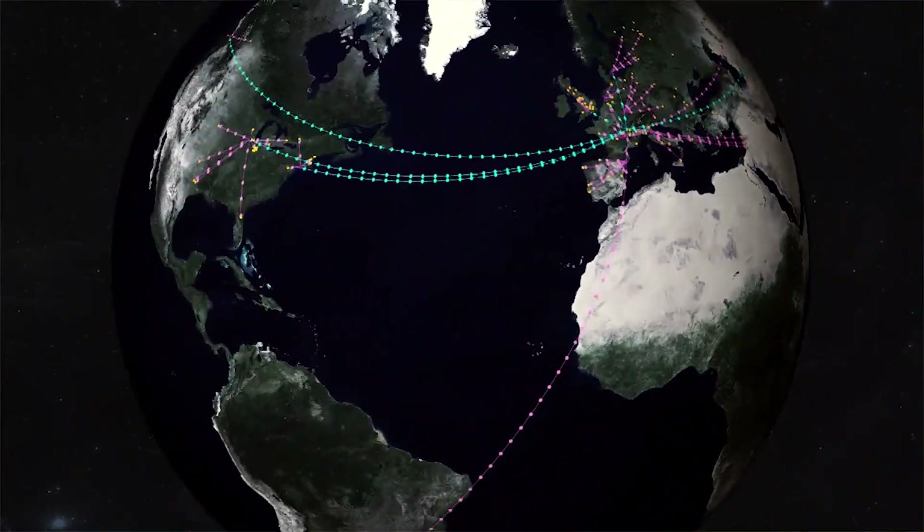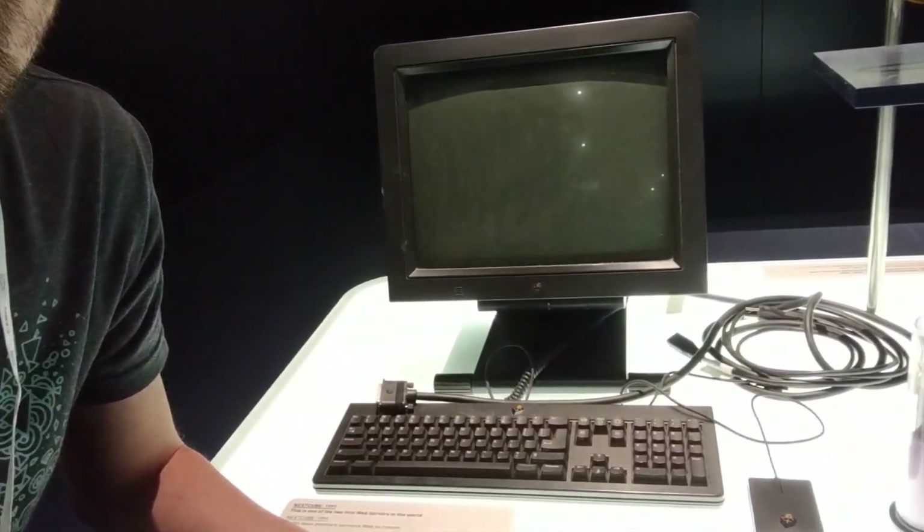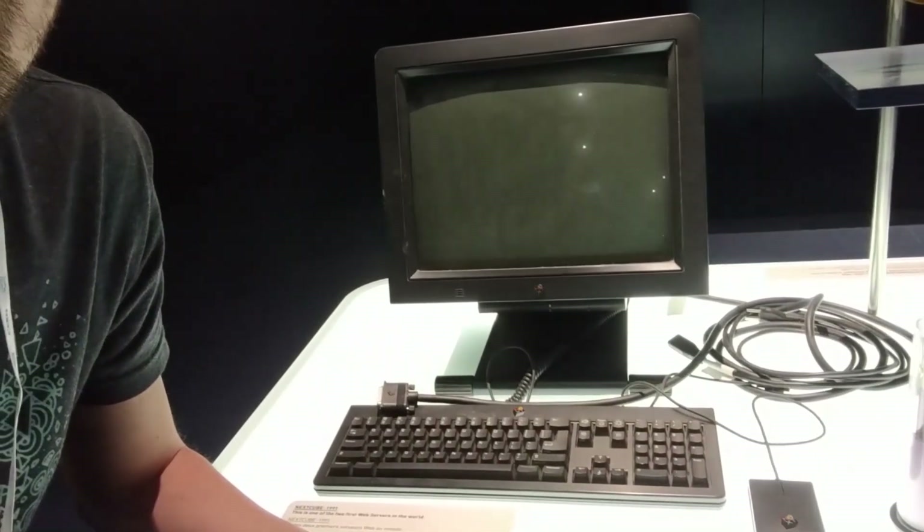Studying these Higgs bosons takes a huge amount of work. I also saw the computer that Tim Berners-Lee used to create the World Wide Web and the first browser, which was kind of cool.